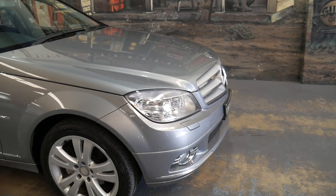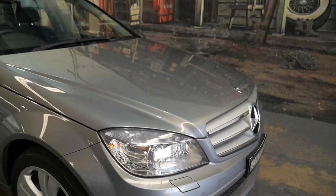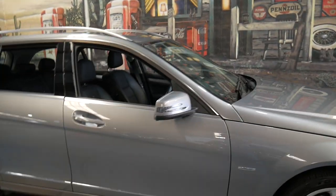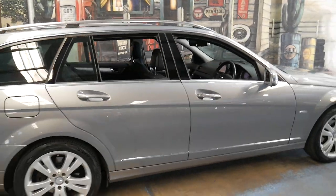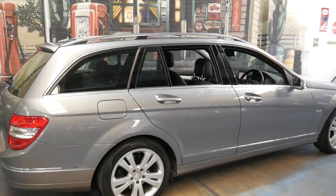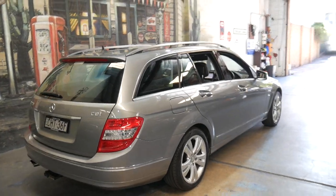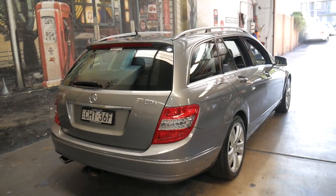It also has xenon headlights and front and rear parking sensors. So I guess that does make this pretty special. A lot of these wagons are pretty basic. The good thing about the diesel is that you've got the torque, performance, fuel consumption and reliability.